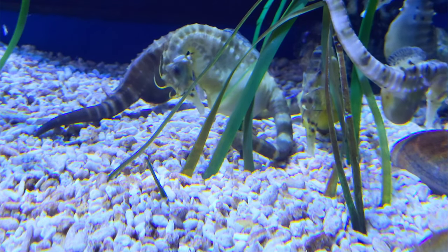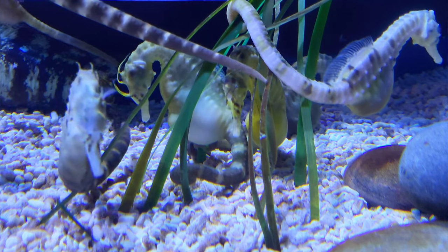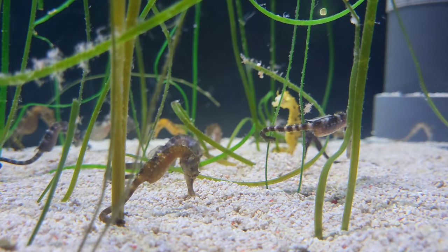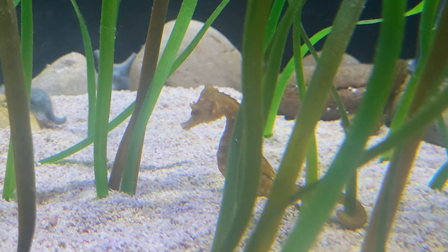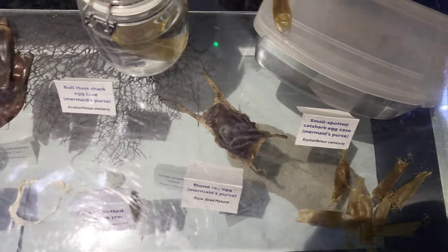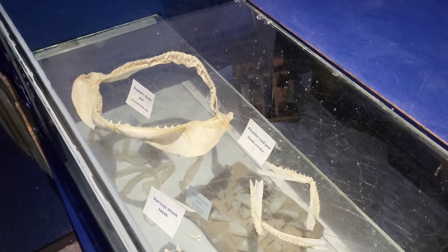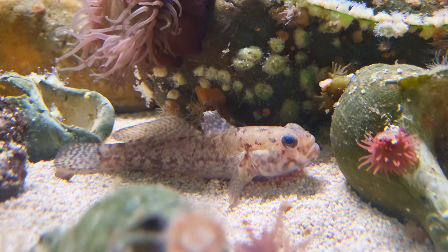One of my personal favourite tanks out of the whole aquarium is this seahorse tank, which many aquariums don't have. This area also has a nursery tank for baby seahorses. There is also a cabinet nearby that displays shark jaws and other items that you can find washed up on the shore. Finally, there is a small rock pool tank that houses a wide variety of species commonly found in rock pools.